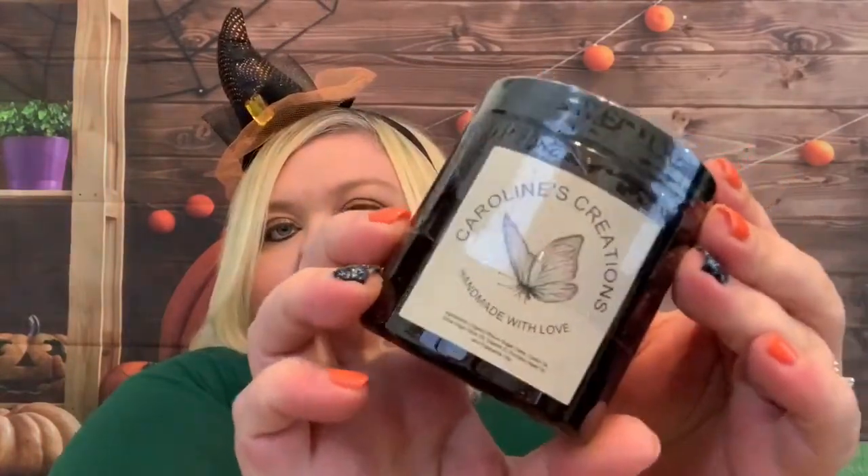And then we have a pumpkin caramel sugar scrub from Caroline's Creations — handmade with love. It does have a safety seal. Let's see what this smells like. Oh my goodness, you guys — someone needs to invent smell-o-vision, that's all I'm saying. That smells so good!